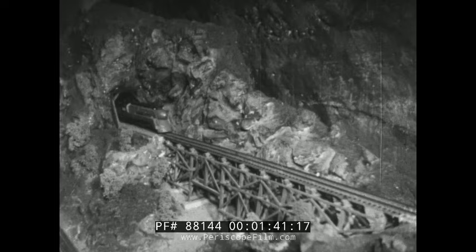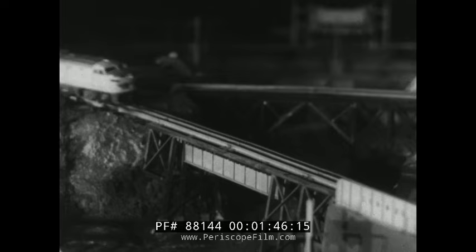These miniature lines have most of the features of real railroads: stations, switches, tunnels, bridges, signal towers, even realistic scenery. And the little engines and cars are amazingly accurate, perfect to the tiniest detail.